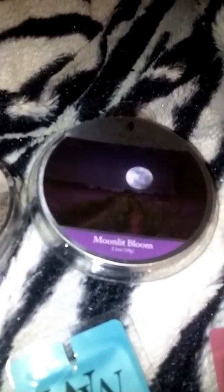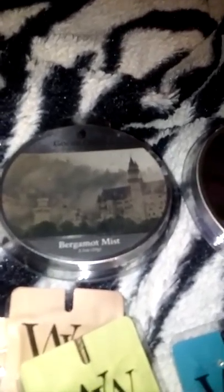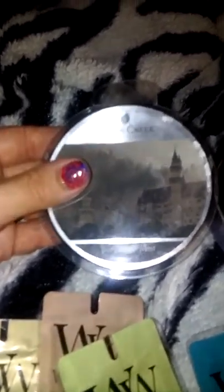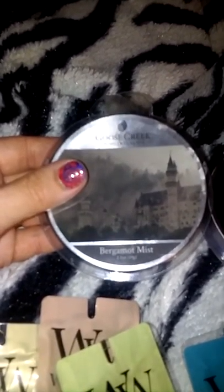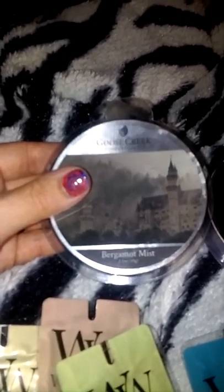Tuesday Morning had a bunch of Goose Creek. I've never burned Goose Creek before and they had some melts. I smelled the jars and none of the scents appealed to me, so I decided to pick up two of the melts and I'm glad I did. I've already started burning this one — Bergamot Mist. Oh my god, y'all, if y'all have not tried this one, please try it. It's not floral, it's not fruity. It's kind of almost masculine, which is really funny because I don't like masculine scents, but it just smells so good.